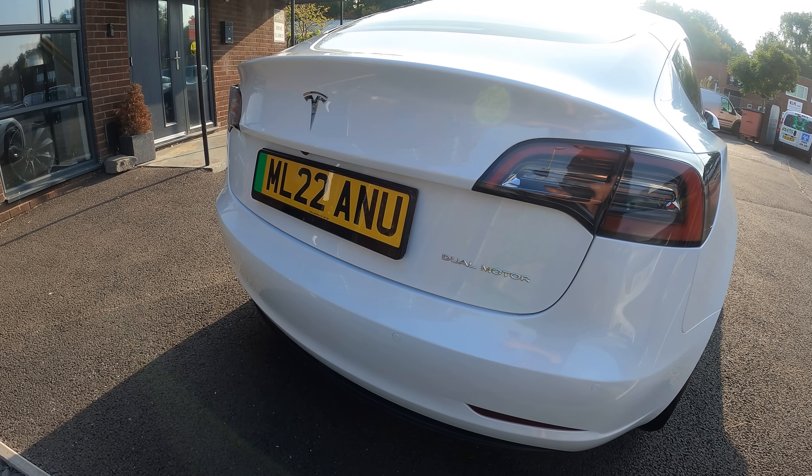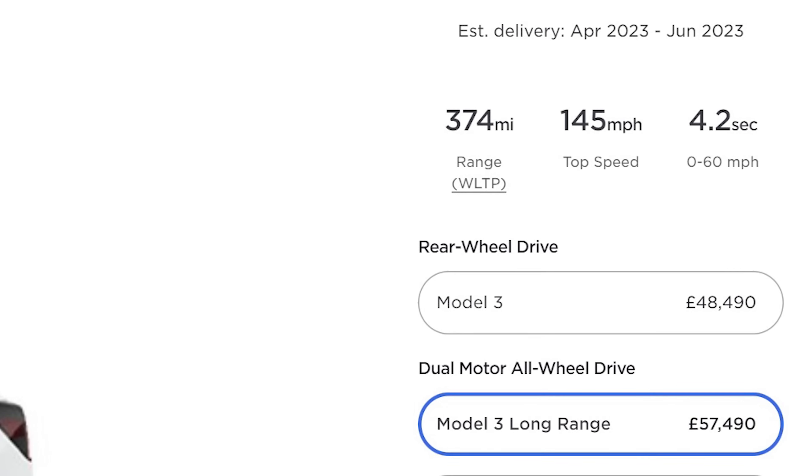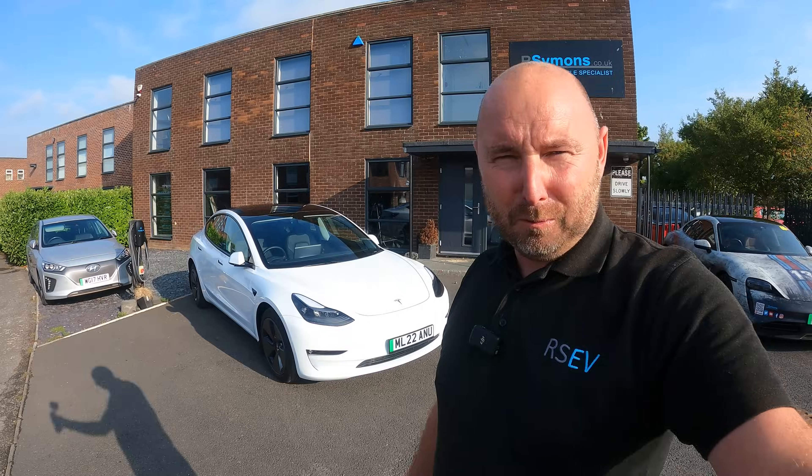What's this real world range? Obviously the figures quoted on Tesla's website are rated miles, but what can this car actually do now that it has a larger battery than before? We're about to find out.